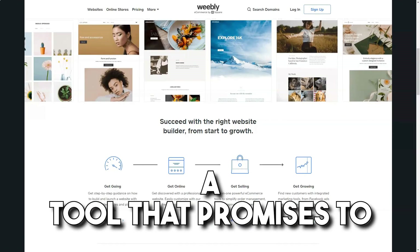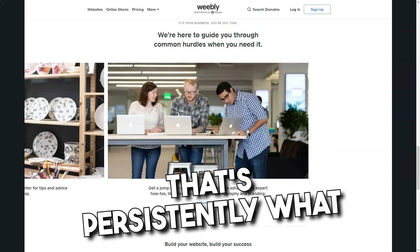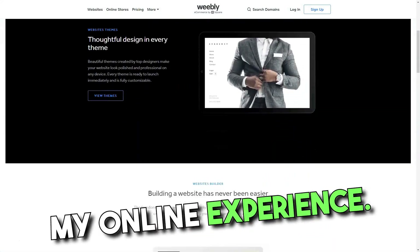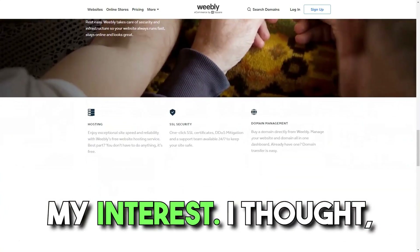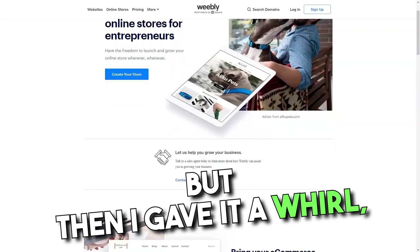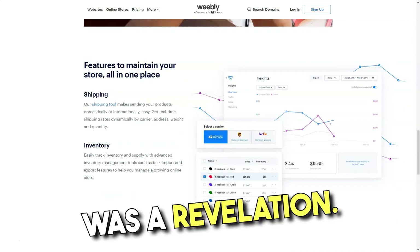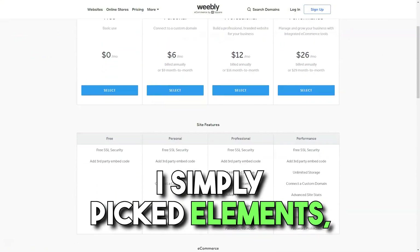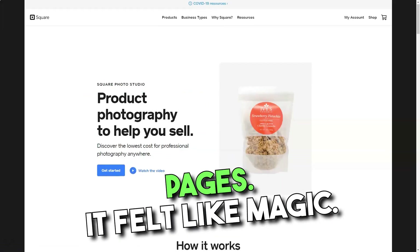Weebly. Imagine stumbling upon a tool that promises to effortlessly turn your abstract website ideas into reality, even if you're not a tech wizard. That's precisely what happened to me when I discovered Weebly, a platform that's revolutionized my online experience. It was a normal evening when a friend mentioned Weebly, piquing my interest. I thought — another website builder, what's the big deal? But then I gave it a whirl, and boy, was I blown away. Right from the start, Weebly's drag-and-drop builder was a revelation. Gone were the days I'd fumble with complex codes. With Weebly, I simply picked elements — be it text, images, or videos — and just dragged them onto my pages. It felt like magic.